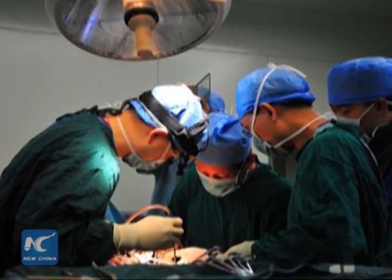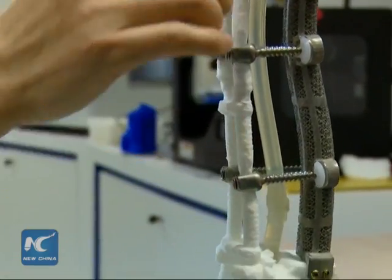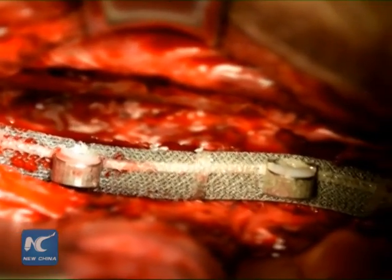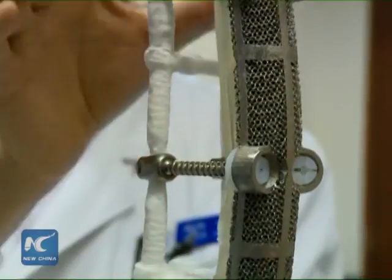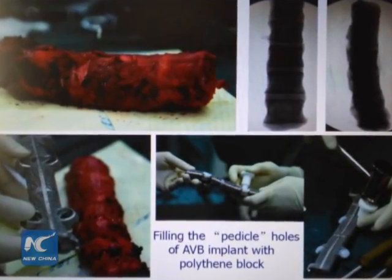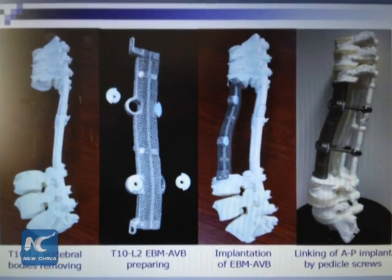Chinese doctors have used a 19cm long 3D printed vertebrae to help treat a patient with a rare form of cancer known as Chordoma. Liu Zhongjun and his team from Peking University's Third Hospital extracted the cancerous vertebrae bone and replaced it with a titanium 3D printed vertebrae, a revolutionary procedure.